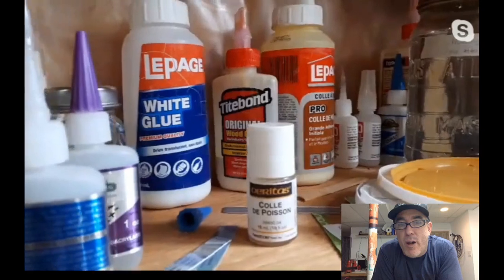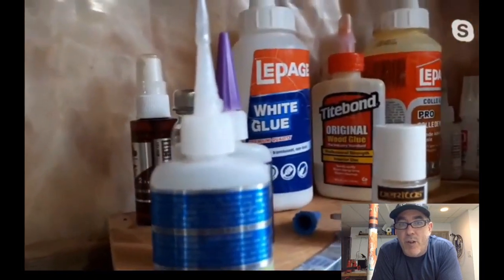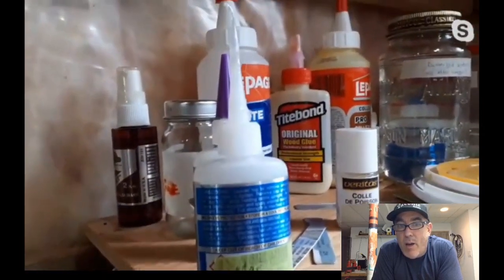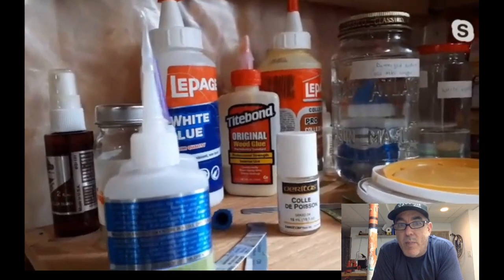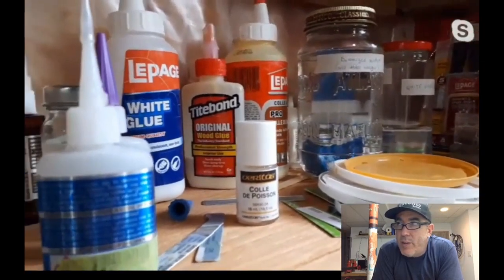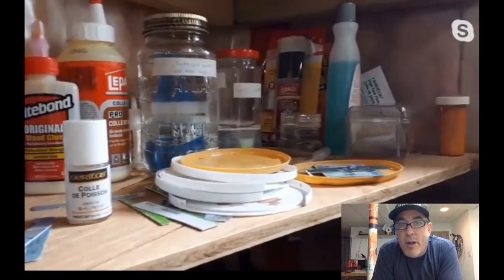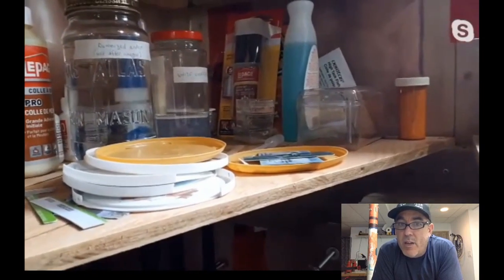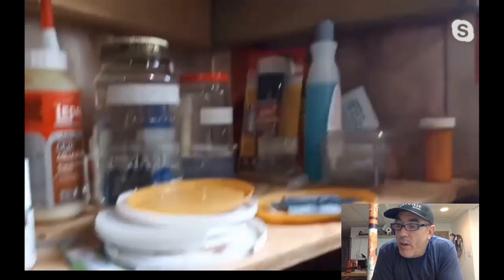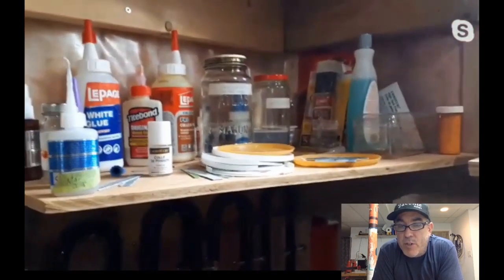For gel CAs, Ian still grabs Loctite from Home Depot — his favorite gel. But the fill-and-finish CA glue for finish work is in a class of its own: it works under nitro, and when built up as a finish it looks crazy — like a good catalyzed polyurethane, similar to a Paul Reed Smith finish. Ian has done PRS ding repairs where the layer line was so subtle it was the best catalyzed finish repair he's ever done.